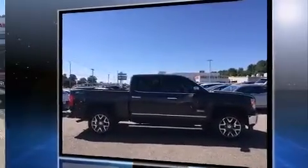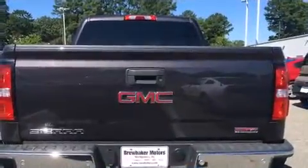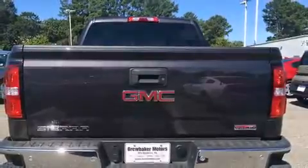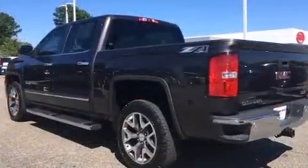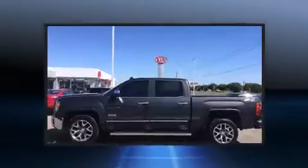A wealth of standard features means you no longer have to sacrifice, including remote keyless entry, front and rear reading lights, automatic dimming door mirrors, heated seats, heated door mirrors, a trailer hitch, and power seats.